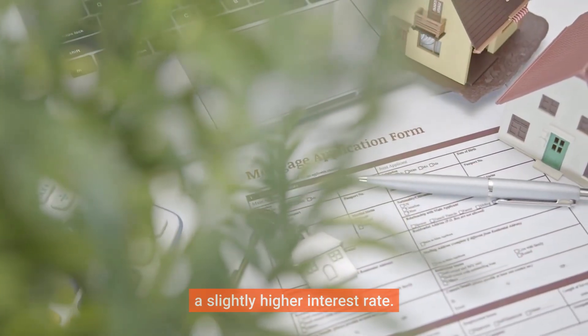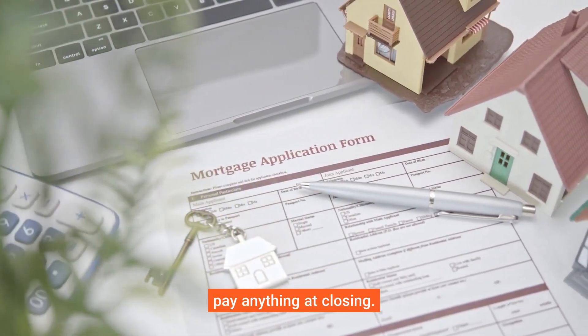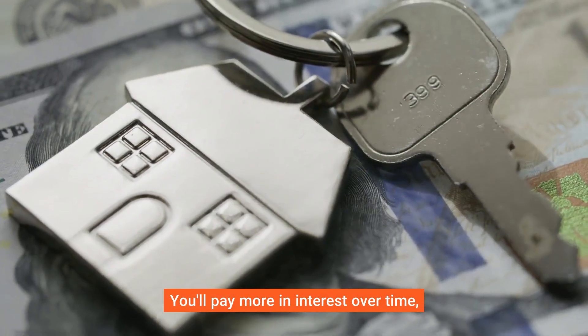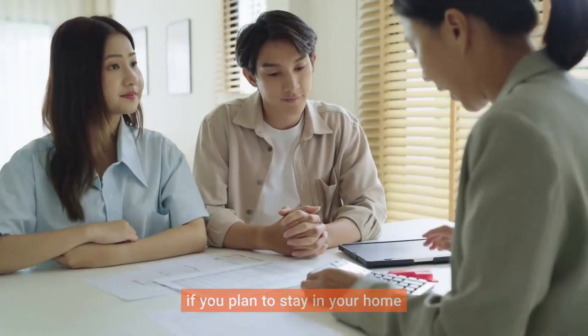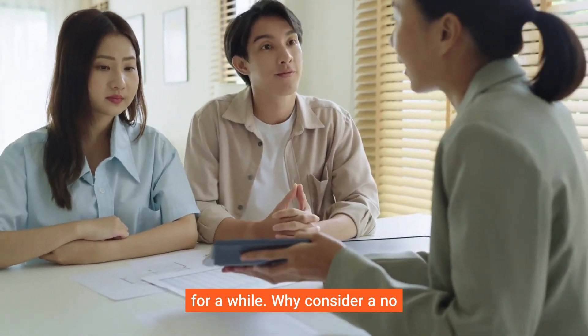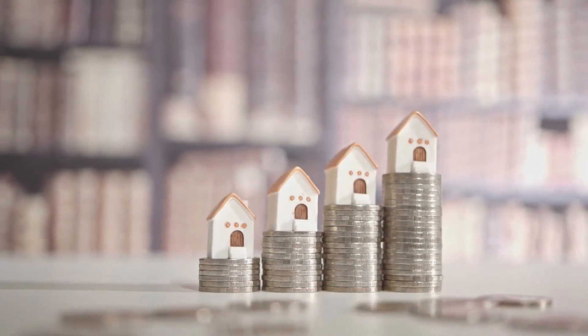Option two: higher interest rate. Alternatively, you can choose a slightly higher interest rate. This way, the lender covers the closing costs and you don't pay anything at closing. You'll pay more in interest over time, but it might still be worth it if you plan to stay in your home for a while.